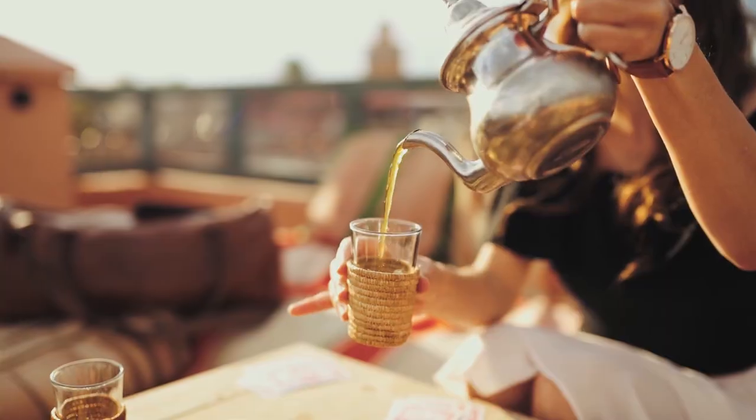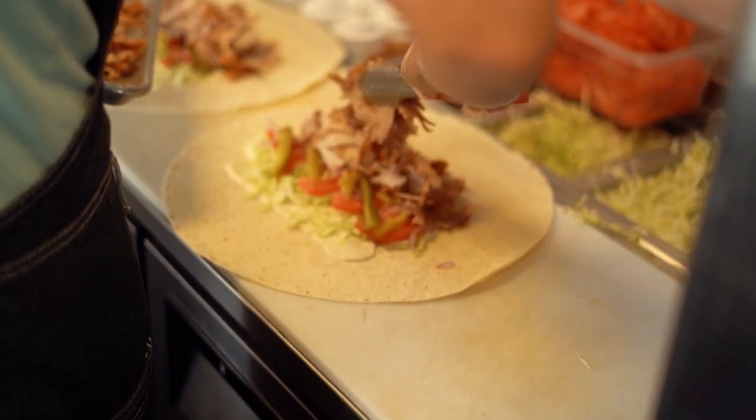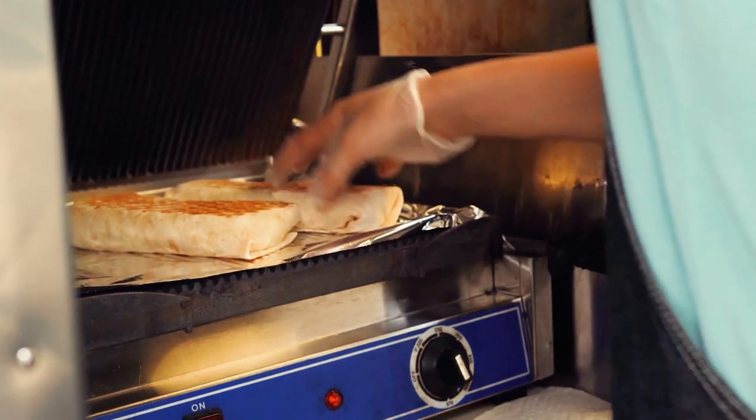Did you know Turkey has the highest consumption of tea per capita? Or that half of the country's population is under 30? Turkey is home to the kebab — it was here they invented it, and the Turks are still the best ones to make it.